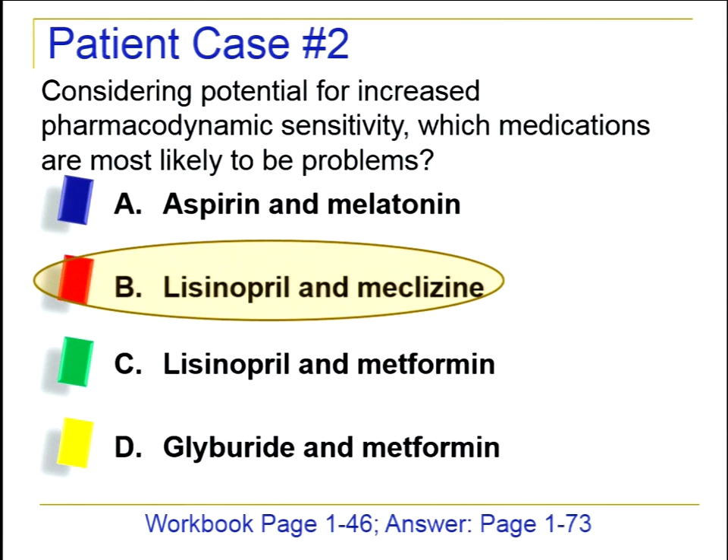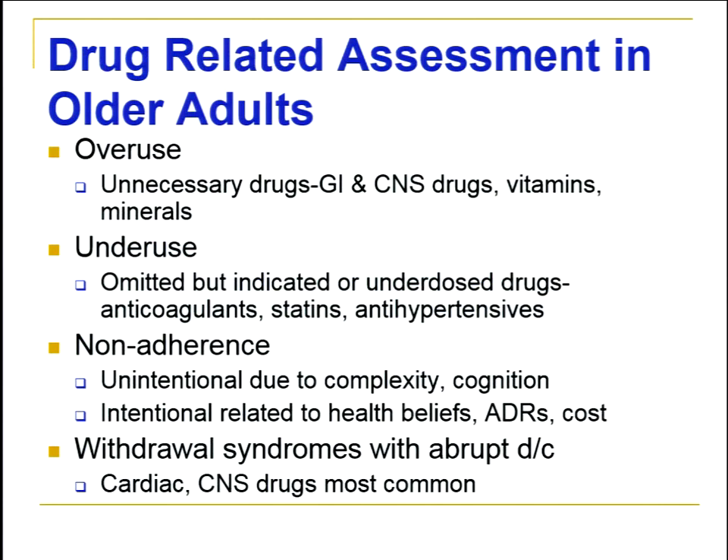When assessing drug use in older adults, there are several categories of drug-related problems. Overuse is most commonly seen — particularly unnecessary drugs such as GI proton pump inhibitors, CNS drugs that are never stopped despite having no indication, and multivitamins and minerals where we may not truly have an indication. Underuse is also an issue — we're often afraid of drug-related problems even when there's no increased risk. Underdosed drugs include anticoagulants, statins, and antihypertensives, particularly in the youngest old where cardiovascular disease rates are high.